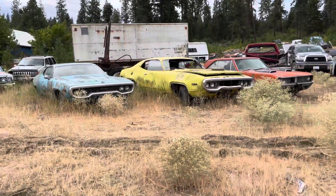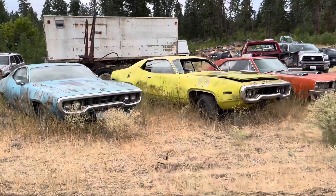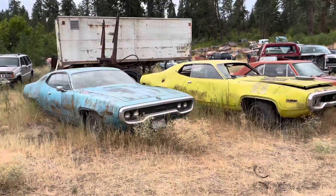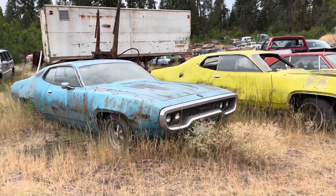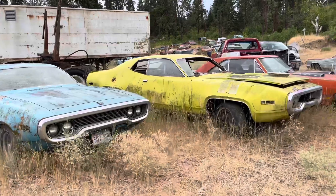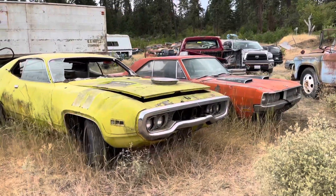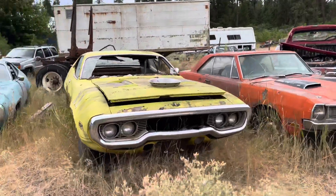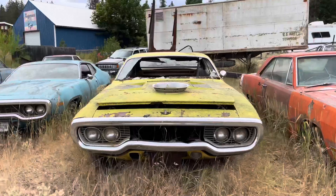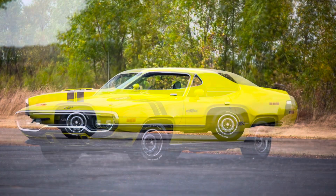Here's a sad sight for the Mopar lovers — a couple of B-bodies. The blue one is a '71 Satellite and the yellow one is a '71 GTX, 440 four-speed car in Curious Yellow with black interior. A lot of people like this body style. I'm not a huge fan, but if you option them out, they're pretty cool.